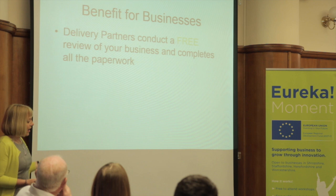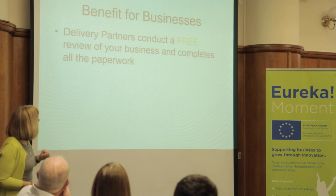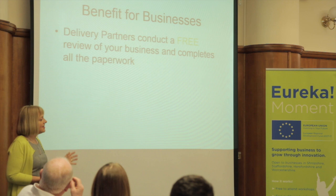The delivery partners are Wolverhampton University, Worcester University, Staffordshire University, and an organisation called the Central Technology Belt out at Malvern. They conduct a free review of your business and they actually complete all the paperwork. That is the thing that I hear from businesses all the time - it's all very well having the funds and all these schemes, but the paperwork is horrendous. So you can get to that point and all you've had to do is sign a declaration and sign the form to say that you've had the support.